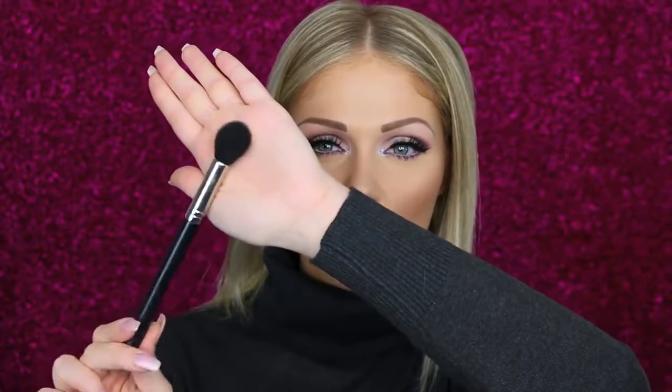My next favorite brush is the Tapered Highlight F7 from Mojo. This is a super tiny, precise brush. I use this when I want a super precise contour — since it's so much smaller than the It Cosmetics one, if I'm going in with a super dark bronzer, I'll use this because it's a little bit less harsh and you can really focus wherever you want the product to go. I also use this to blend out my contour because it's so soft. This brush also doubles as a highlight brush — I can use it to highlight cheekbones, down the bridge of the nose, and above the cupid's bow. It just lays the product down perfectly and very precisely.